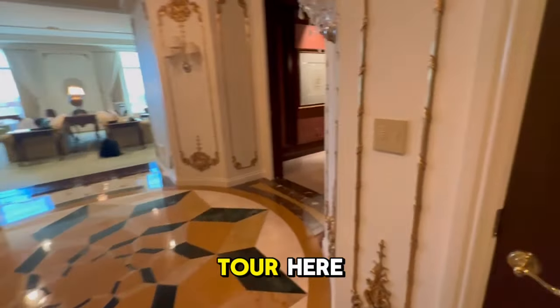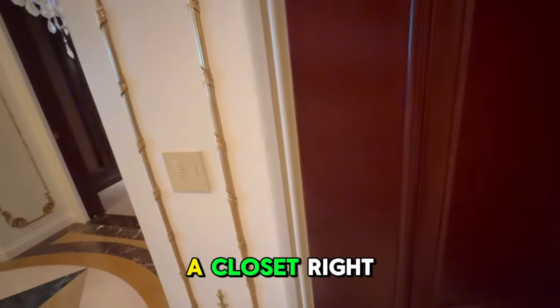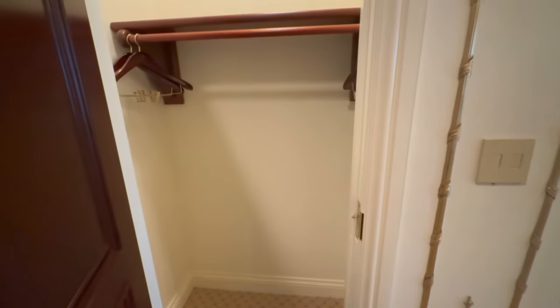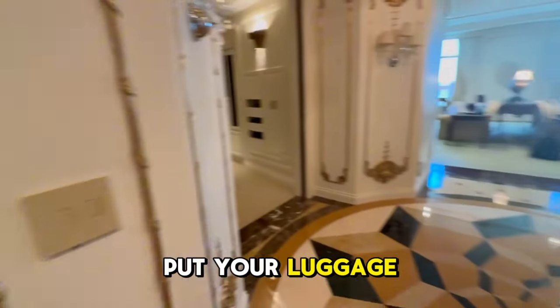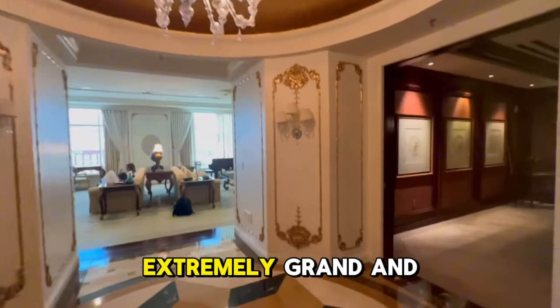We're going to give you a little bit of a tour of what it looks like at the penthouse suite here at the Venetian. We have a closet right here and then there is a second closet, so you can hang up or put your luggage in all the places. The hallway is extremely grand and perfect.